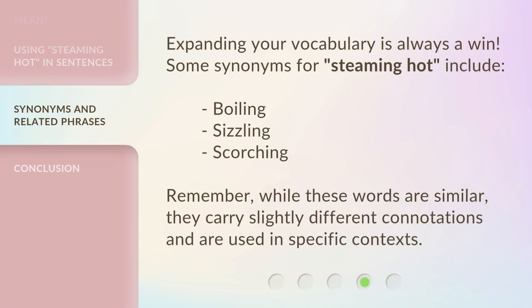Expanding your vocabulary is always a win. Some synonyms for steaming hot include boiling, sizzling, scorching. Remember, while these words are similar, they carry slightly different connotations and are used in specific contexts.